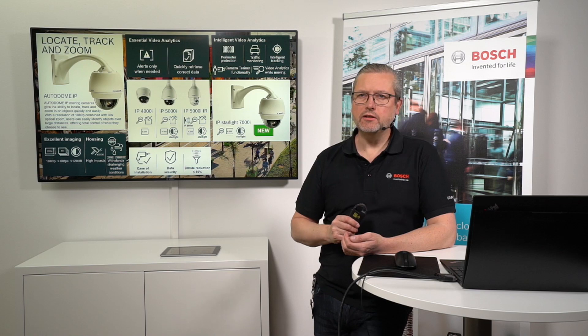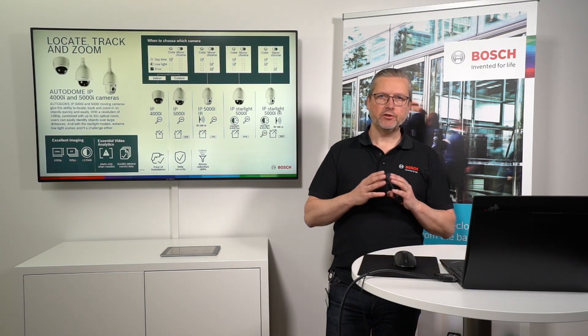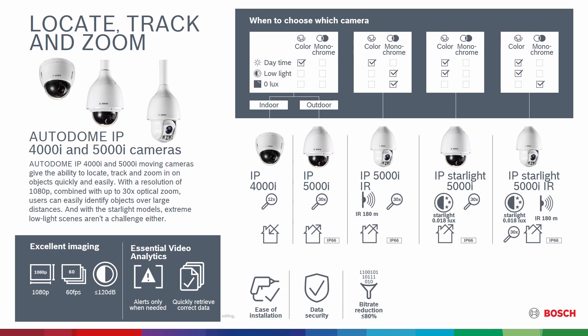So let's start with the 5000 and 4000i series. These are really great price-to-performance ratio products. As you can see from the slide, we have products suitable for most different environments and verticals. Starting with the 4000i for indoor use, going to the 5000i with both infrared illumination and without, and also stepping up to the Starlight version where you can go long distances and get great image performance in extremely dark environments — both with and without infrared illumination.